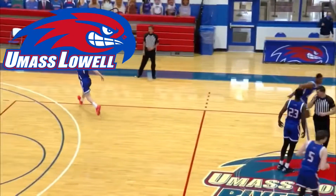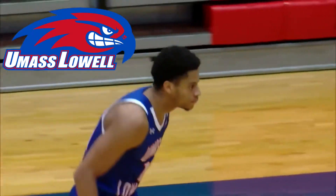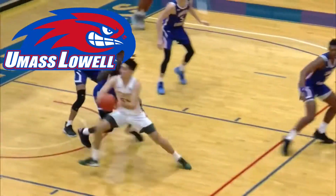Coming in at ninth I have UMass Lowell — the River Hawks. I just don't like the color scheme of their logo; I think the blue is too bright and the bird looks weird. So that's gonna come in last on my list. Not a big fan.